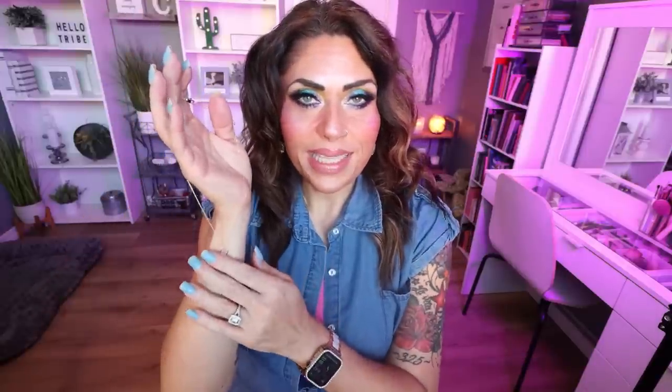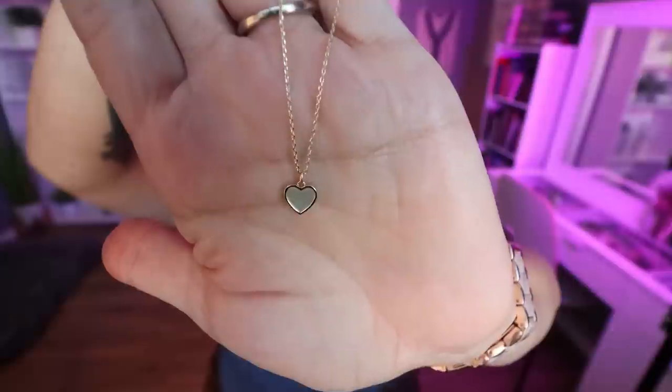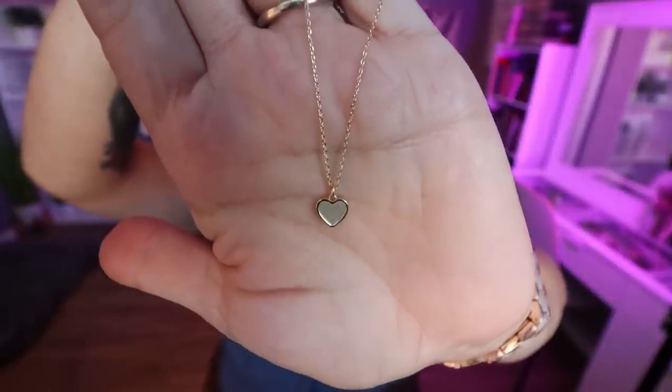The last piece is another neutral — a beautiful heart called the Lore Mother of Pearl. The pearl in the middle of the heart actually picks up the colors you're wearing. I wore this with a red shirt and it gave a more pinky look to the heart. The quality of Ana Luisa jewelry is so good, and I appreciate that you're getting the quality without an expensive price tag. I'll link all three pieces down below with a special discount.